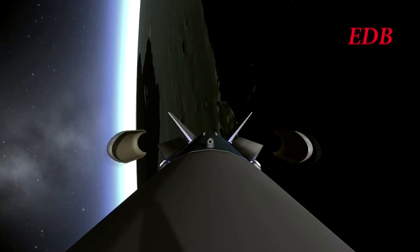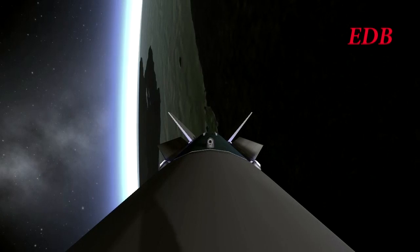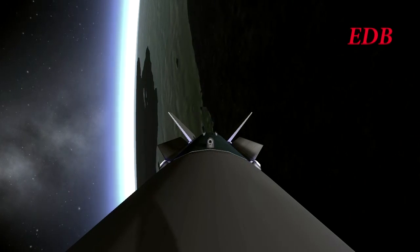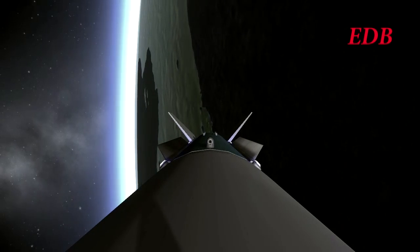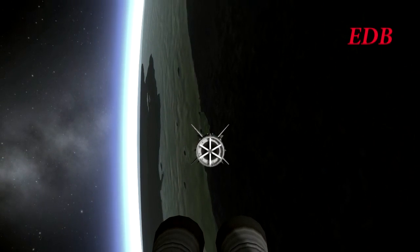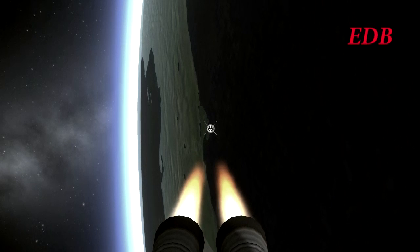Payload fairing separation confirmed. We should be coming up shortly on first stage burnout, expecting that within 15 seconds. You'll occasionally see us switching to an exterior view — that is of course a simulated view of the vehicle. Due to lack of internal cameras, whenever we lose contact with the external camera, we will switch to the simulated view. First stage burnout, and separation is confirmed. Second stage is lit and we continue on to orbit.